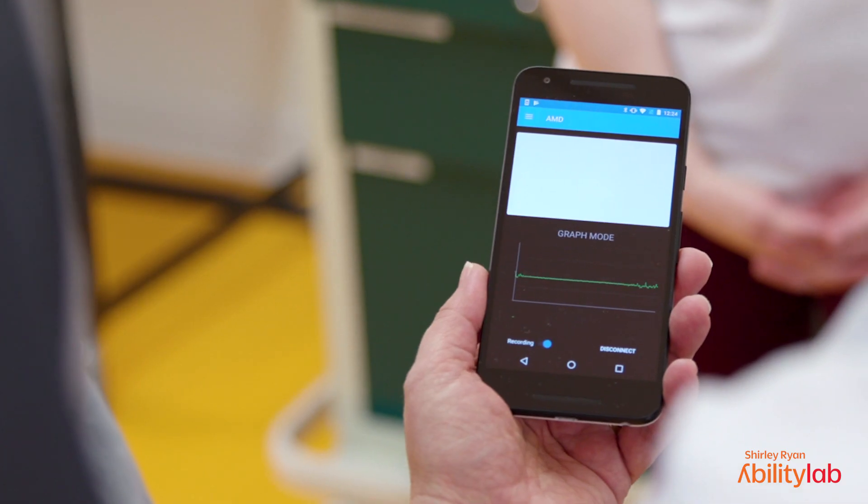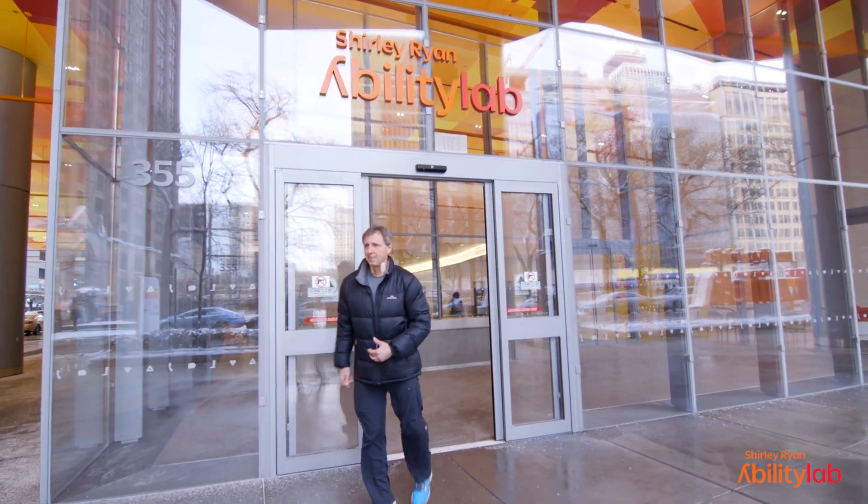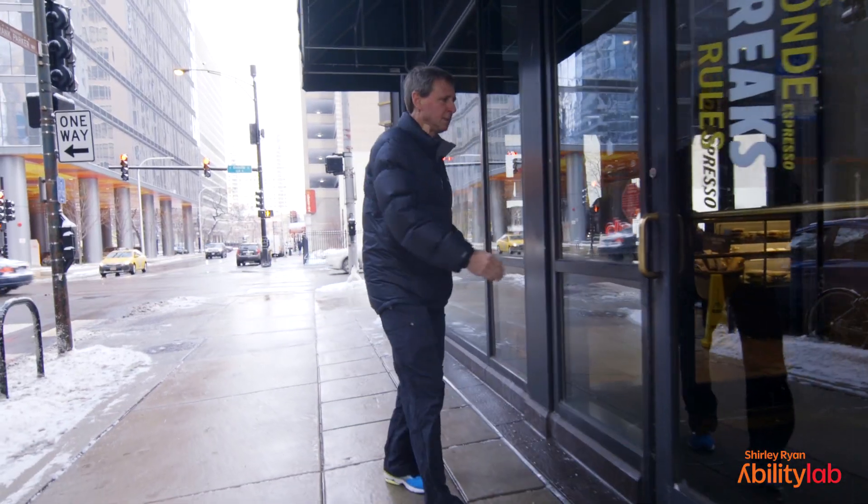One of the benefits of this is that we're going to be able to follow them and track their performance after they leave here to see how they're functioning in the real world.